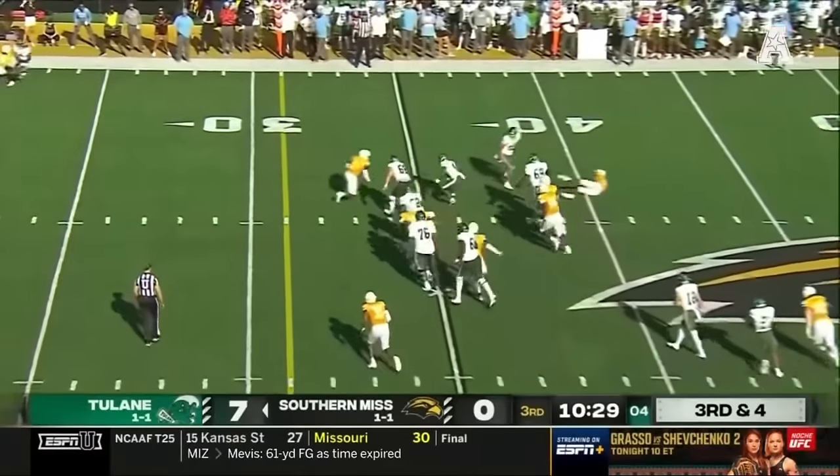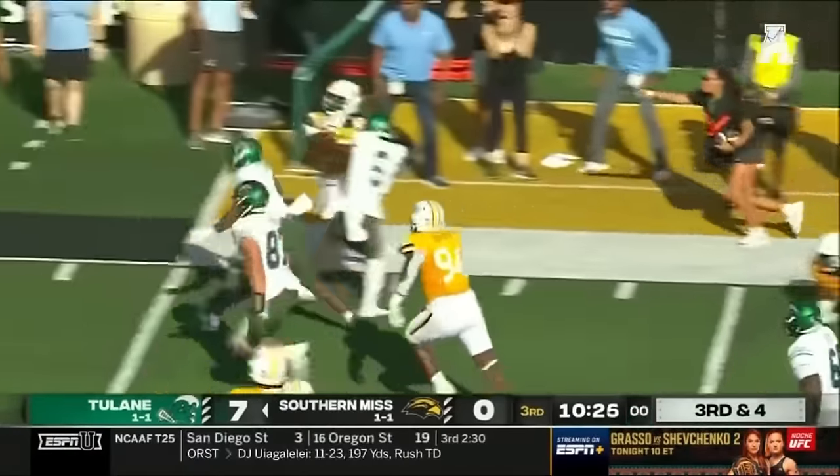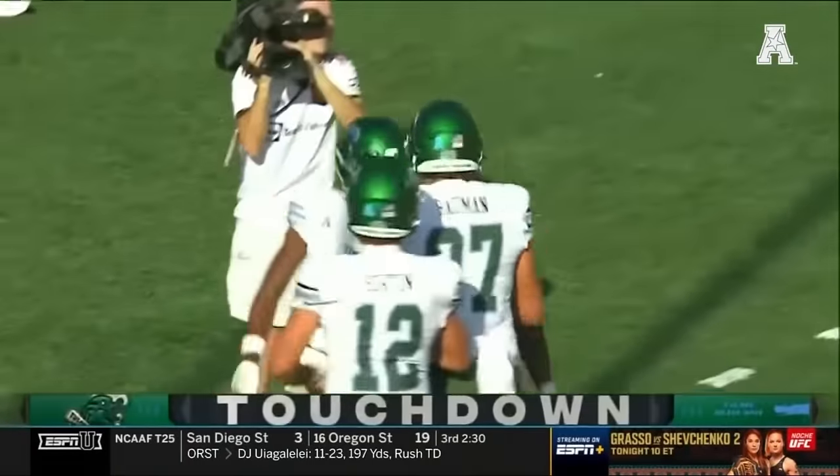Horton finds Jackson, following blockers, breaking tackles, slippery, still going, inside the 10, into the end zone — touchdown, Tulane!